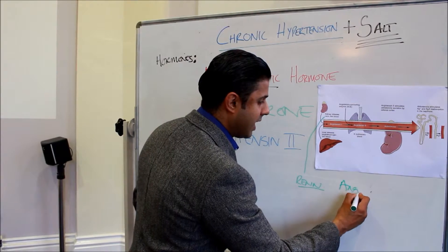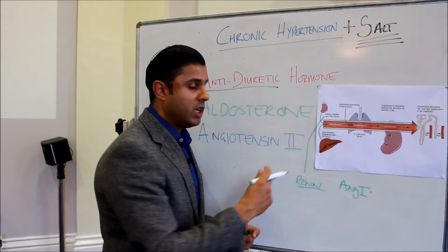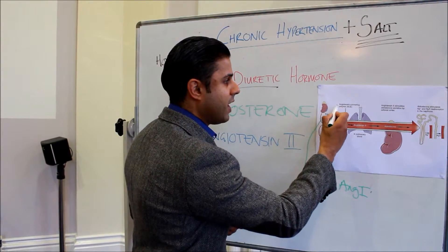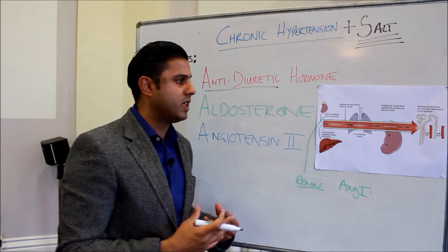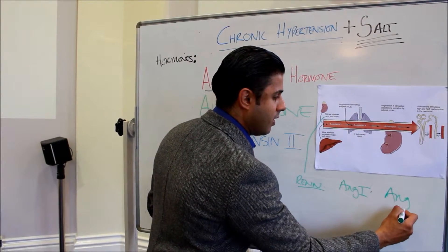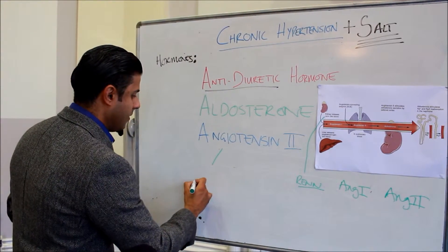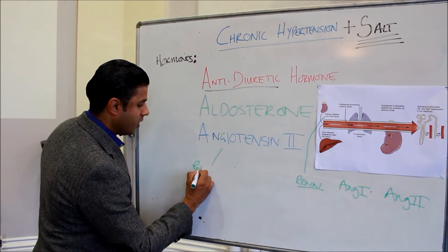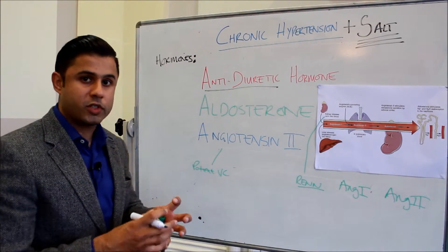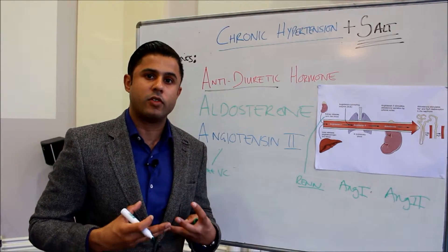In the endothelial cells of the pulmonary blood vessels, we get the release of an enzyme called angiotensin converting enzyme, which produces angiotensin 2 — a very potent vasoconstrictor. It causes constriction of the blood vessels and an increase in systemic vascular resistance.